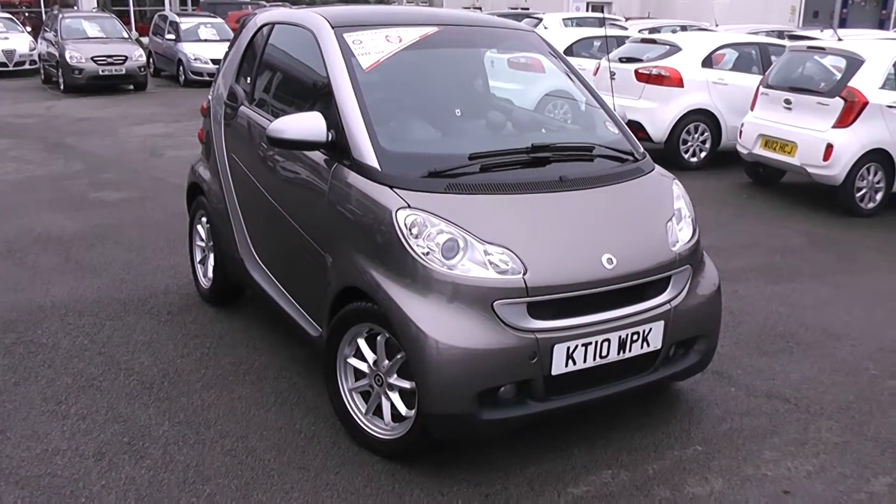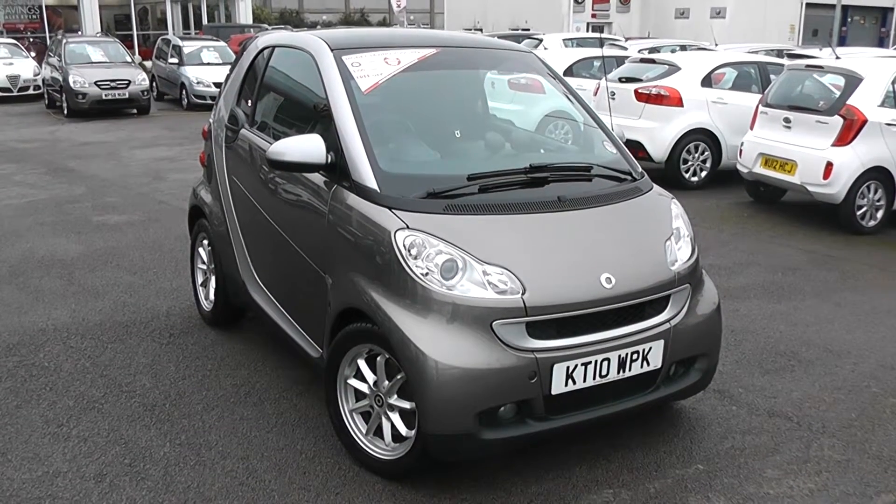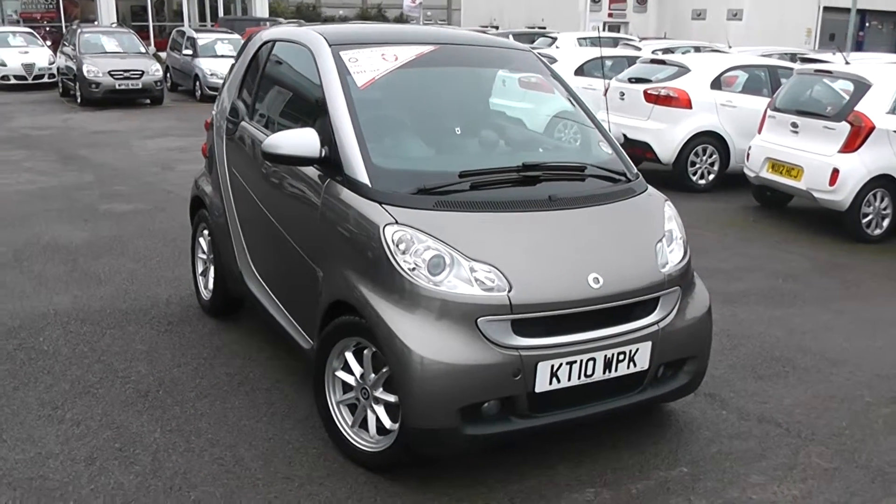Welcome to Wessex Garages Used Cars Online, who have the Smart 4-2 Coupe Passion. It's an 800cc diesel engine with automatic transmission, finished in silver and grey.